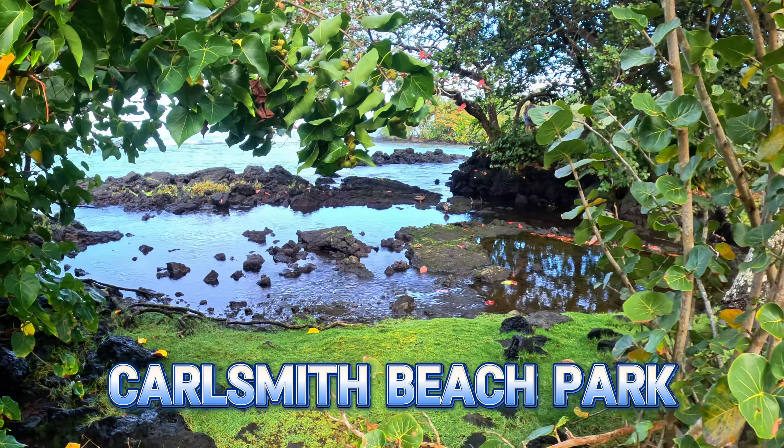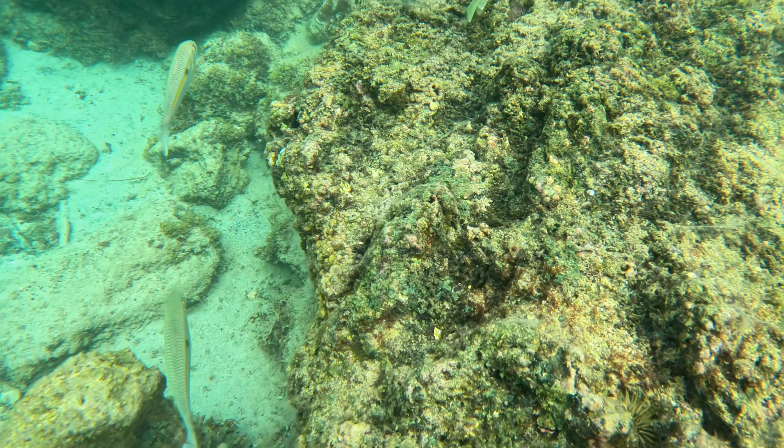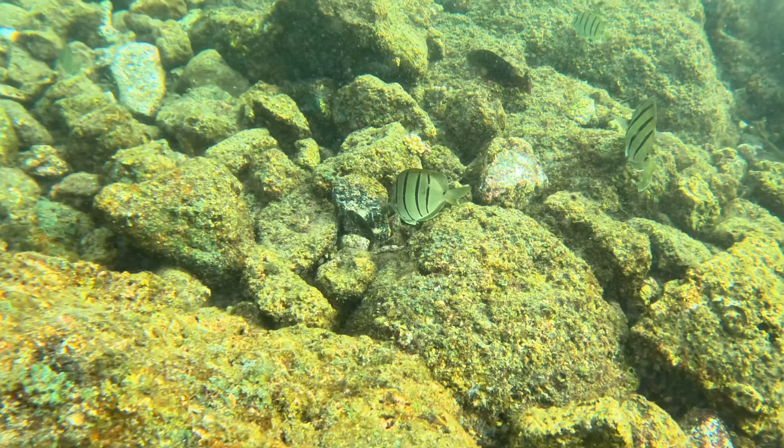Carl Smith Beach Park offers a glimpse into the underwater marvels of Hilo. The turquoise waters beckon snorkelers to explore the vibrant coral reefs and the friendly sea turtles that call this place home.